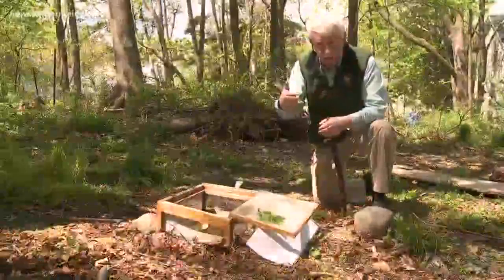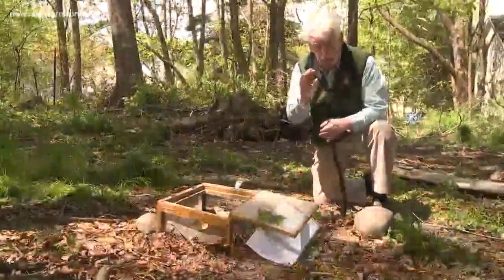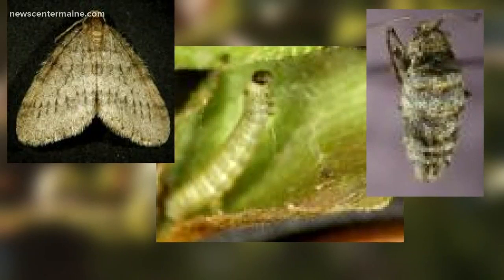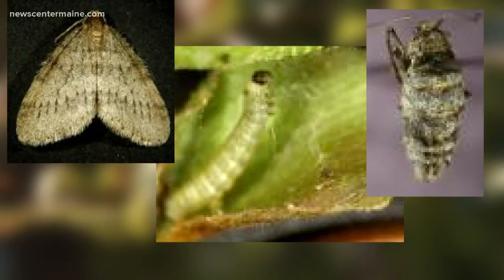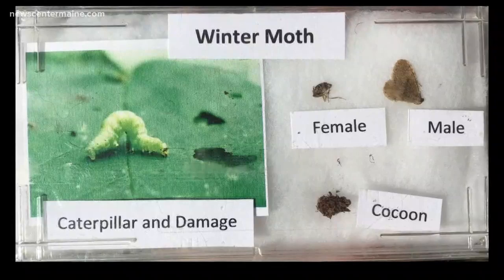The flies will lay their eggs on leaves that are being eaten by the winter moth caterpillars. The caterpillars will ingest those eggs, and then a diabolical process begins. In another month, the winter moth caterpillars will drop from the leaves and burrow into the soil, where they will be eaten from the inside out by fly eggs incubating into larvae inside the caterpillars.